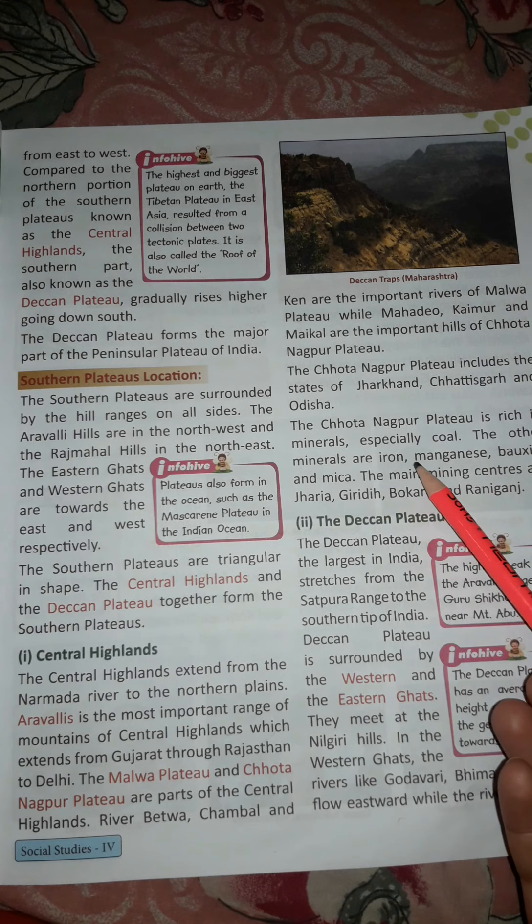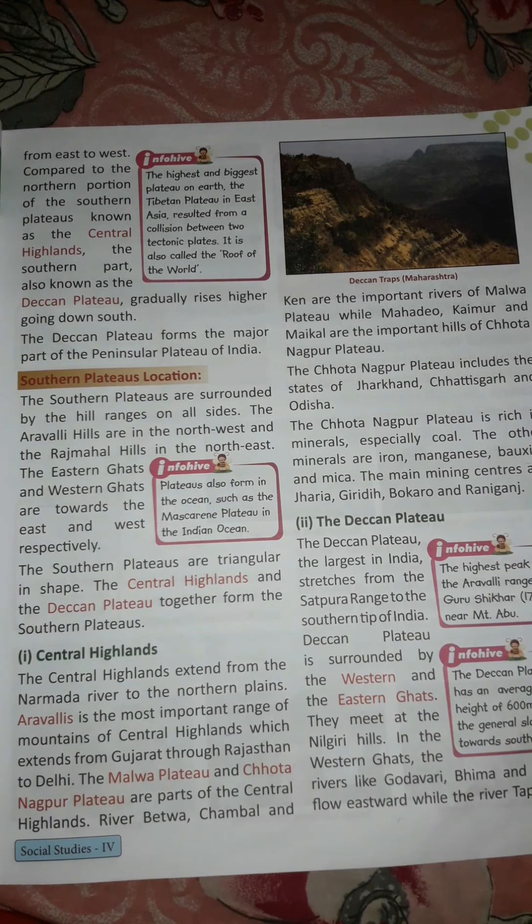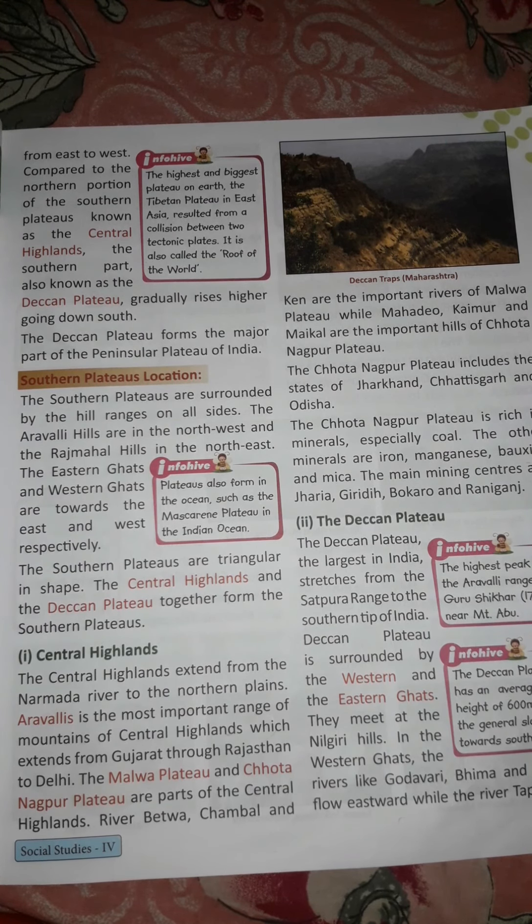The other minerals found in Chhota Nagpur are iron, manganese, bauxite, and mica. The main mining centers are Jharia, Giridih, Bokaro, and Raniganj. The Malwa Plateau is located in the northwest, between the Aravali Hills and Vindhya Hills, while Chhota Nagpur is located in the northeast and is rich in minerals such as coal, iron, manganese, mica, and bauxite.